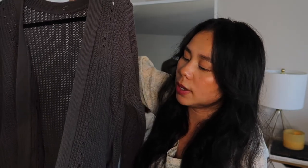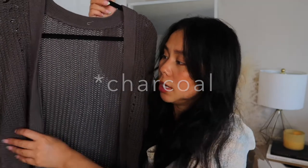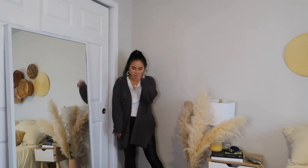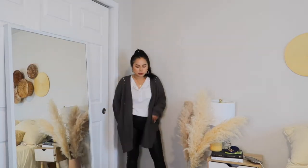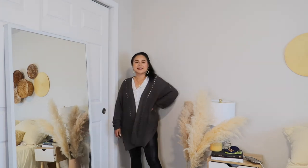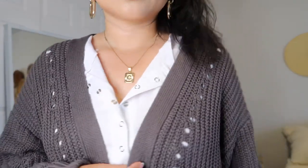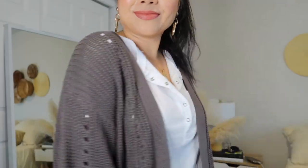The next item is a super cute cardigan — definitely a fall/winter piece. The color is a beautiful earthy dark gray. I love the details: little textured holes throughout, slits at the hem, and — best of all — it has pockets! There are also cuffed sleeves. This is going to be so flattering and perfect for fall and winter; you can style it in so many different ways.